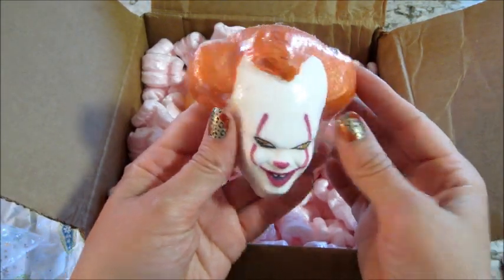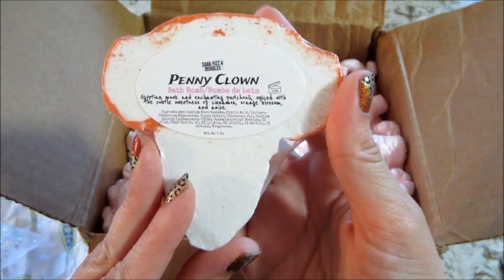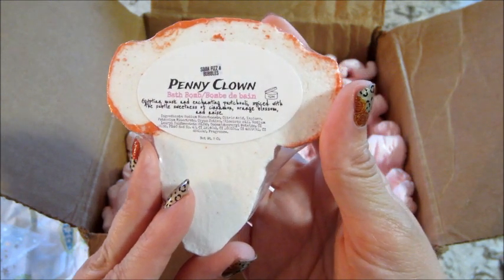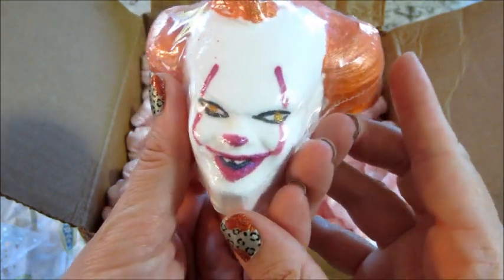This bath bomb — I think they had a little Pennywise clown one last year. This one has musk and patchouli, sweetness of cinnamon, orange blossom, and anise. Oh, I love anise! Look at the attention to detail.